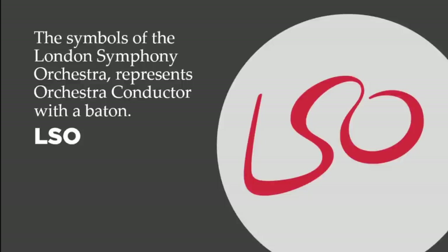Now let's talk about the LSO. The symbol of the London Symphony Orchestra represents an orchestra conductor with a baton. At the bottom of the L is the baton, and the conductor is waving his hand at the orchestra in motion. It's a real play on words and design — a truly beautiful design.